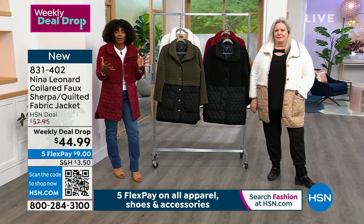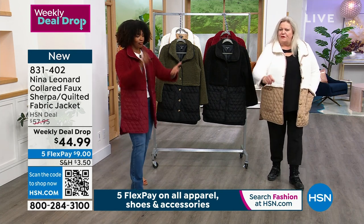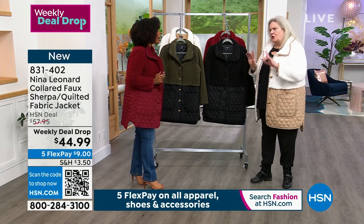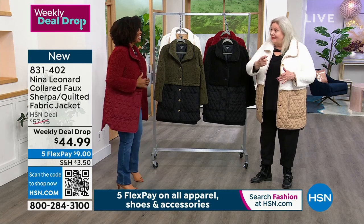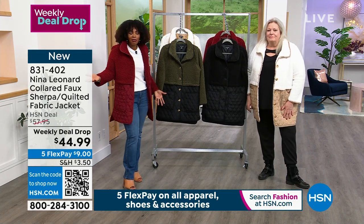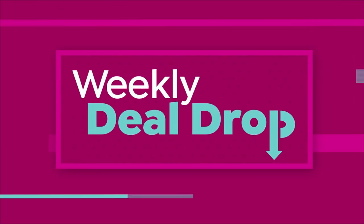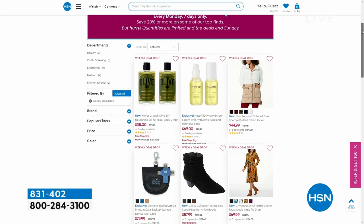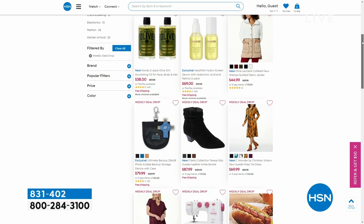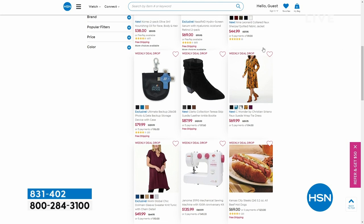Order at 831-402. You can shop on HSN.com, use the HSN app, or use the QR code. Once you learn how to use a QR code, that's literally the only way you want to shop. We also have all of our footwear on free shipping — loafers, boots, tall boots, over-the-knee boots, and you might still find great sandals on sale. Check that out on HSN.com.